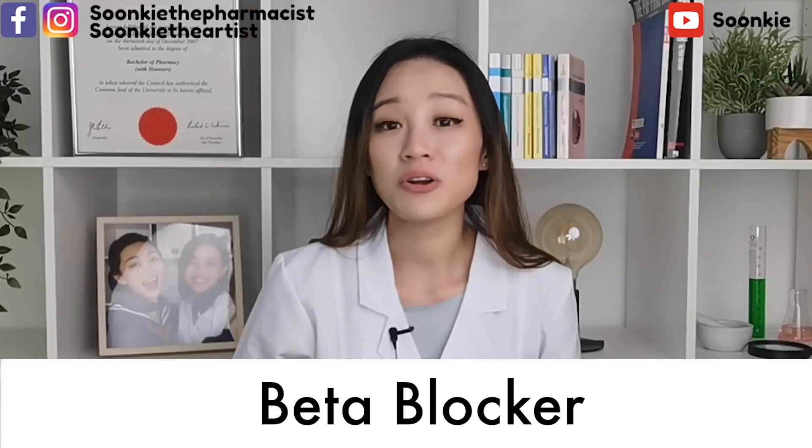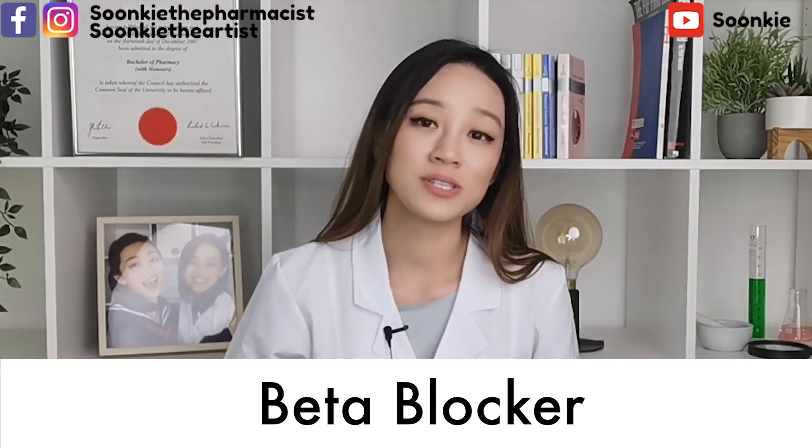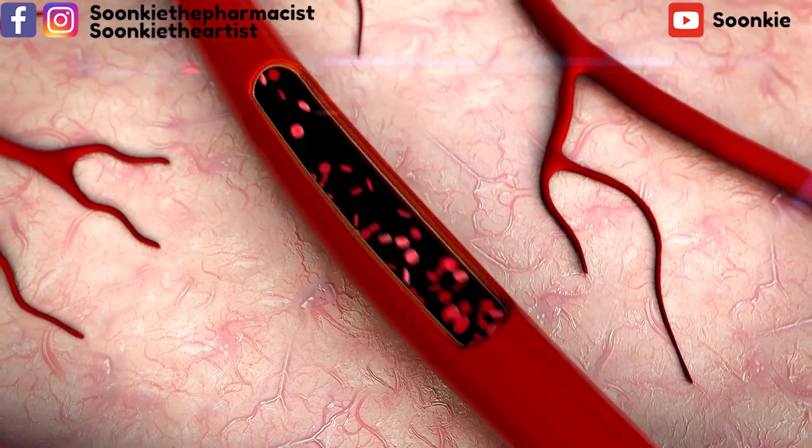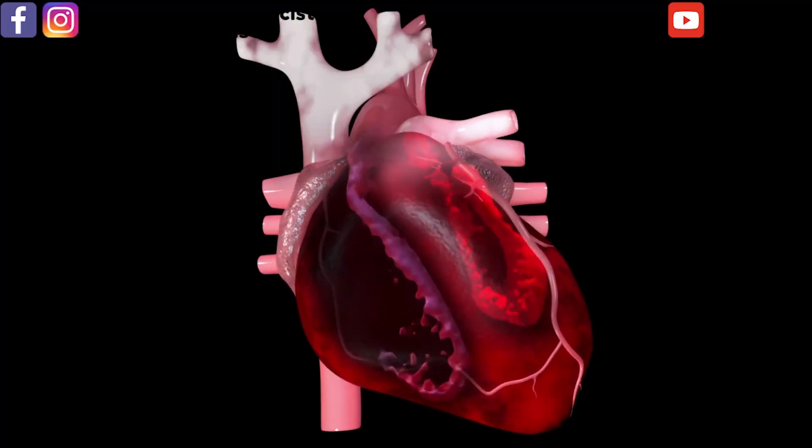Beta blockers reduce nerve signals to the heart and blood vessels, which reduces blood pressure and the amount of work the heart needs to do.